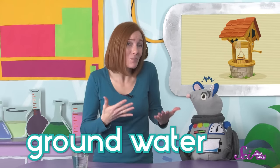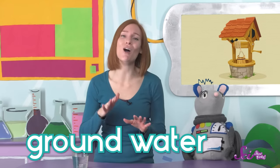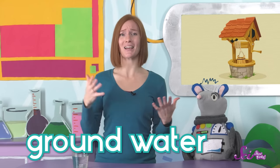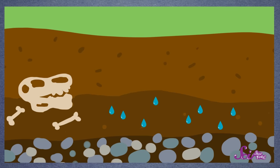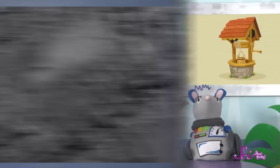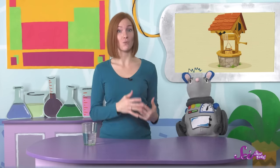We call this groundwater. And even though it might sound a little bit like an underground lake, that's not really what it is. It's not like there's a big empty space filled with just water. The groundwater is inside the dirt, kind of like a giant area made of mud. But even though it's surrounded by dirt, groundwater is pretty clean. Anything that isn't supposed to be in the water will stick to the dirt, leaving the water nice and clean. It's this clean water that wells try to reach.